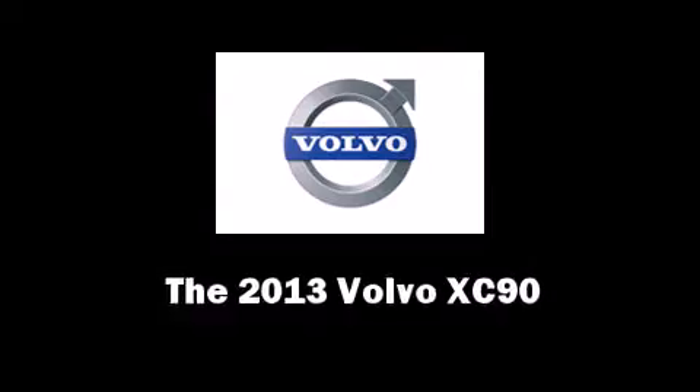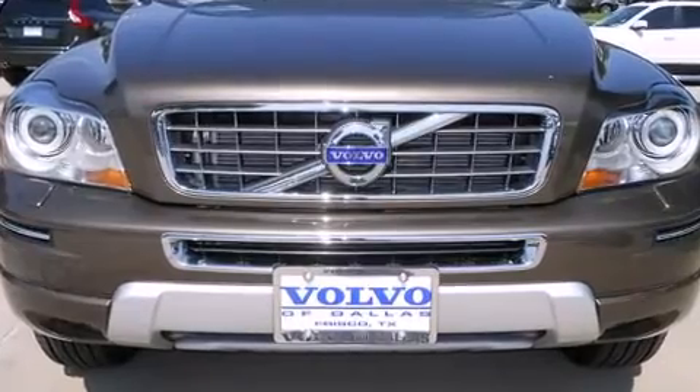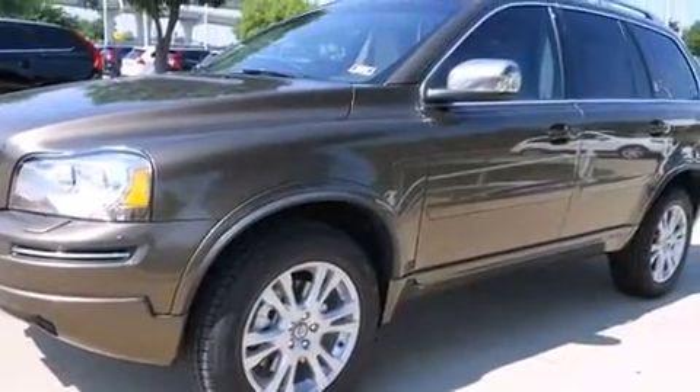Take command of the road in the 2013 Volvo XC90. It features an automatic transmission, front-wheel drive, and a 3.2-liter six-cylinder engine.